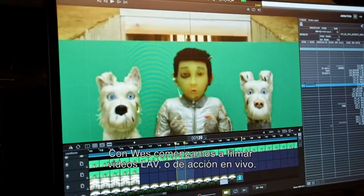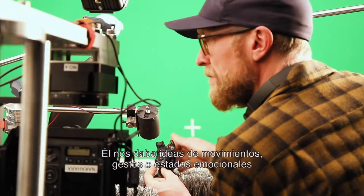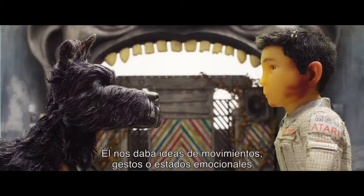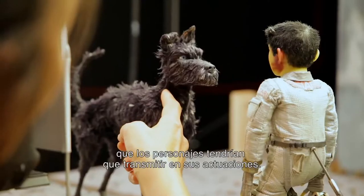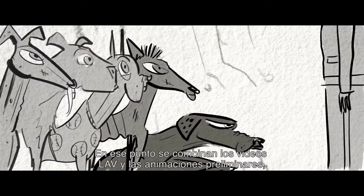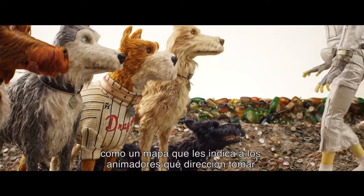Working with Wes, we started doing labs, which are live-action videos. He would suggest ideas for movement, gestures, or an emotional state that the characters would need to be doing within their performance. That's where the animatic and the labs all come together — like a little route map for where the animators need to go.